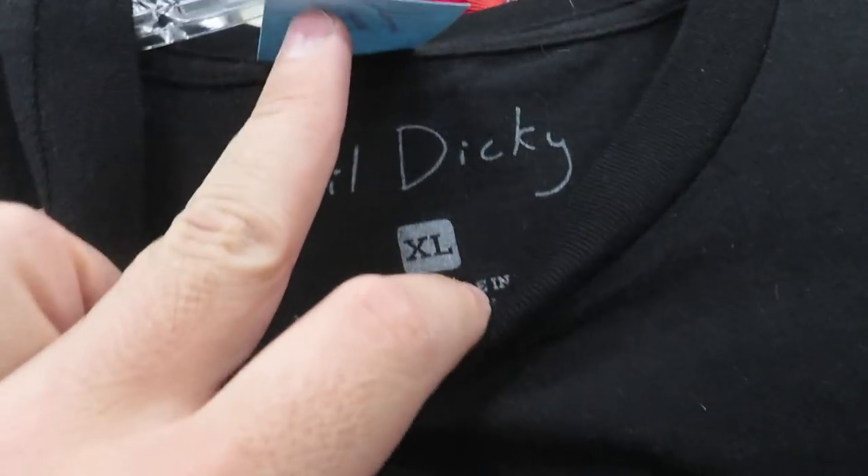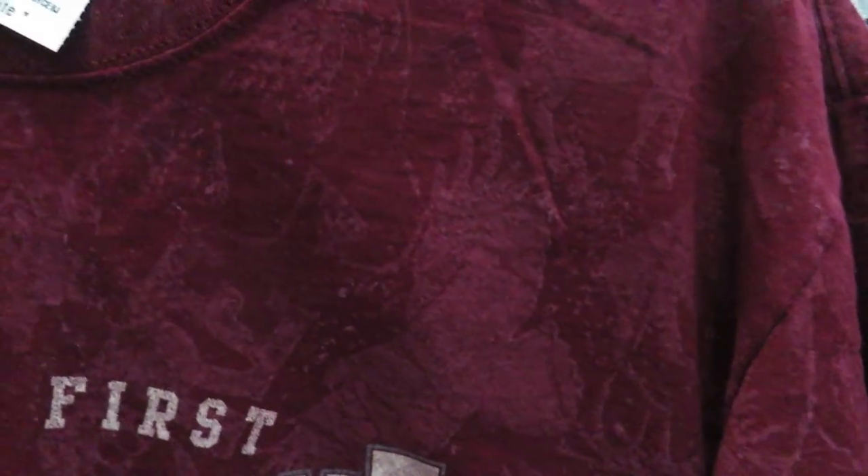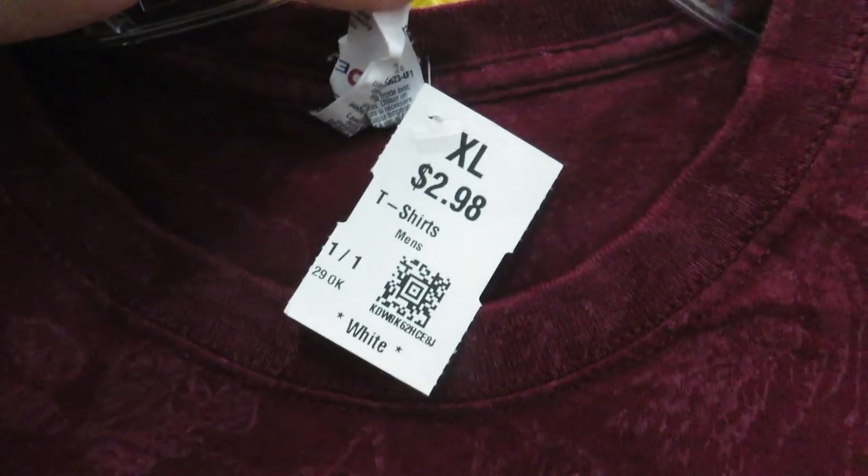$1.99 size XL — here's this Little Dicky tee, Little Dicky down there on the bottom as well. Found this Yellowstone tee — nothing crazy, I just like the print on it. If you look real close it's like a bunch of animals and it's all-over print. That one's an XL for $3.